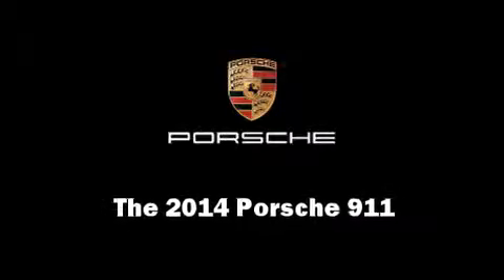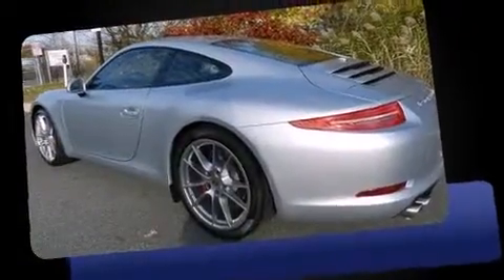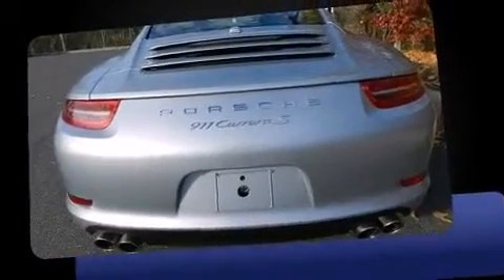The 2014 Porsche 911. This two-door, four-passenger coupe offers the latest in technological innovation and style. Porsche made sure to keep road handling and sportiness at the top of its priority list.